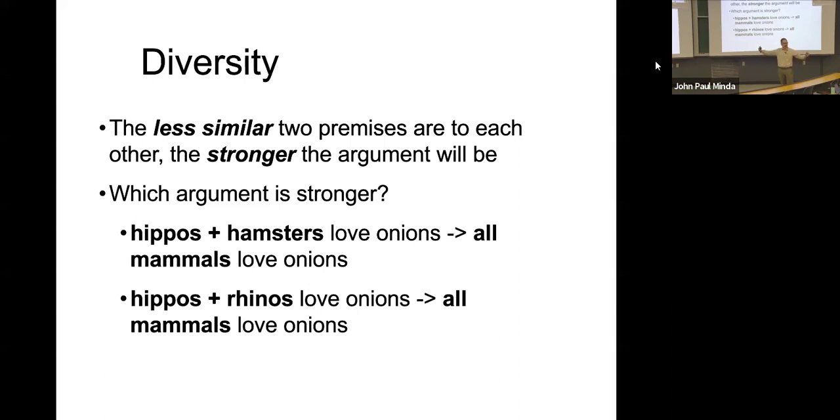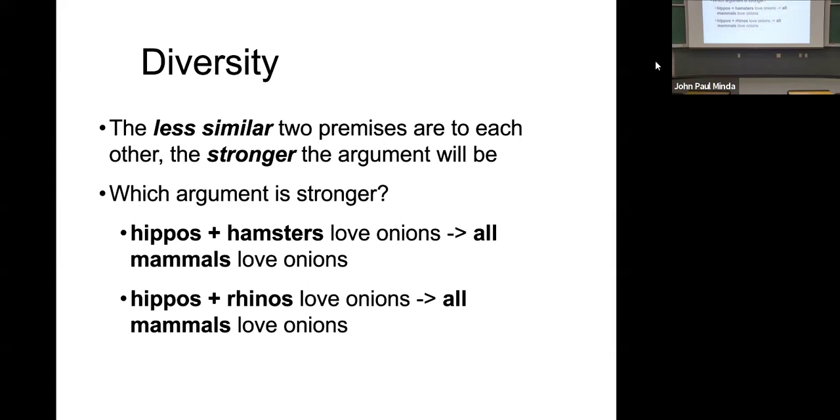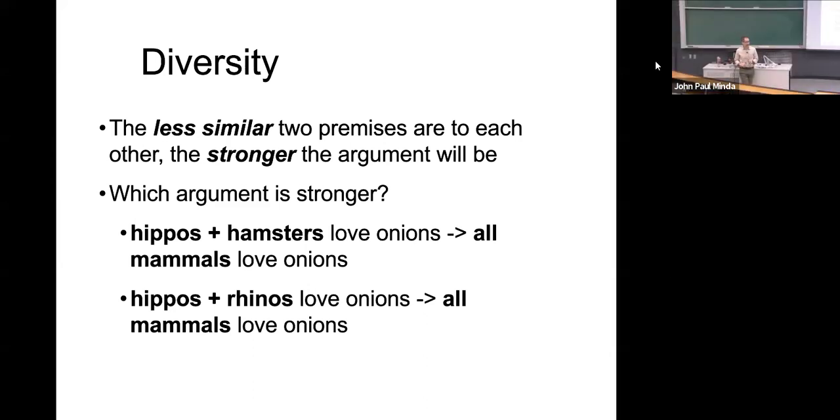Which argument is stronger? Hippopotamuses and hamsters both love onions, therefore all mammals love onions. Or hippos and rhinos both love onions, therefore all mammals love onions. Ignore the fact that you may not love onions — let's just say for sake of argument, we now know hippos love them and hamsters love them. That's one possibility. Another possibility is that hippos and rhinos, the hippopotamus large, the rhinoceros also large — what's the difference between the two? I guess one has horns on the front. For all intents and purposes, they're kind of the same thing.